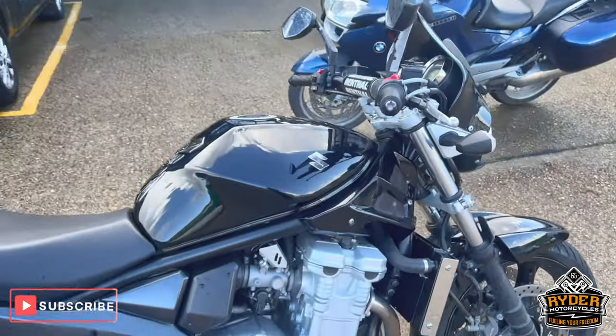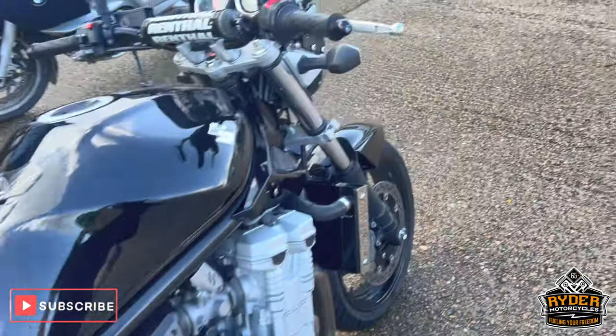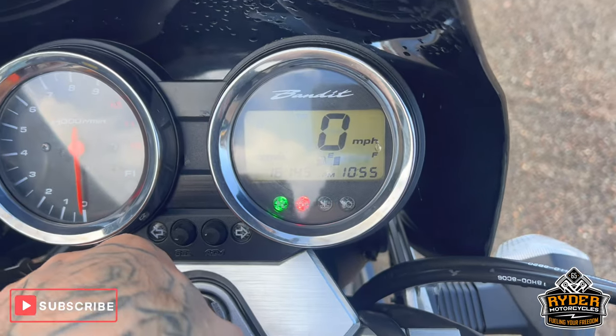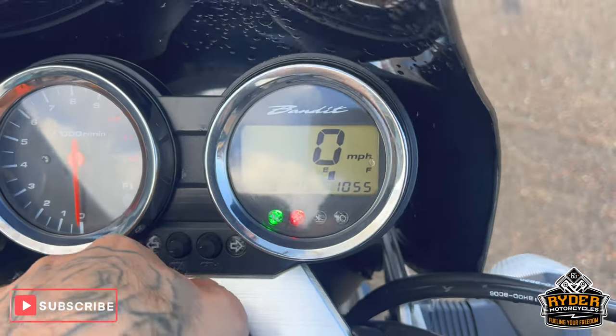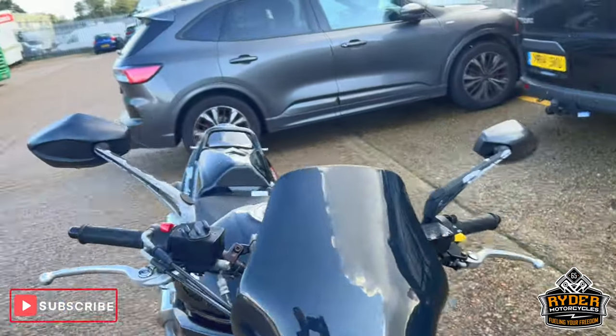I've just arrived and stopped today — it's a Suzuki Bandit 1250, 2008, low mileage of 16,145. There's a quick walk-around video to show you around the bike. It's yet to have a valet.